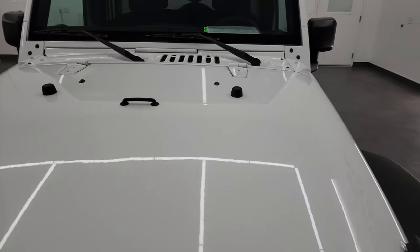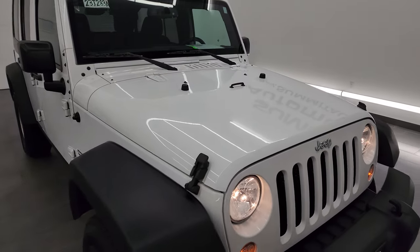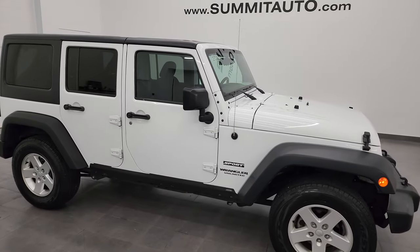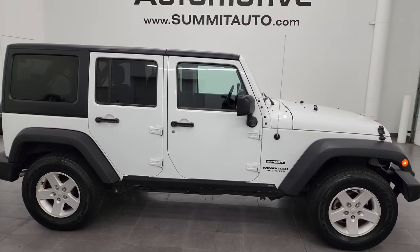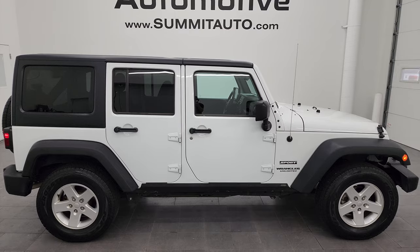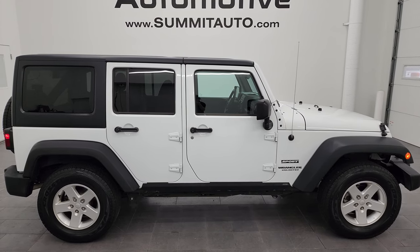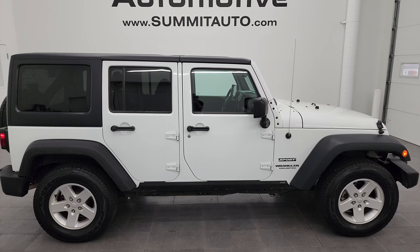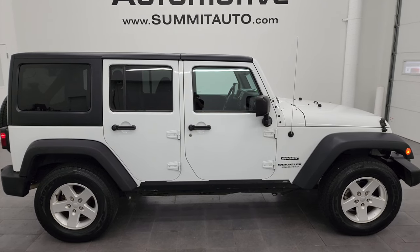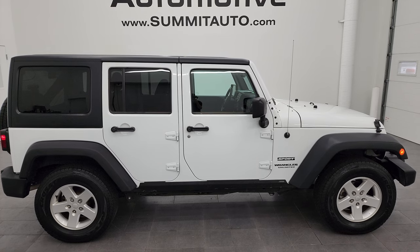I would highly recommend this Wrangler from a quality and condition standpoint. I'd ship this one anywhere — Texas, New York, California, Florida, wherever. Whoever is going to get this Jeep is going to be really happy with the quality and condition on it. To see more pictures of this Jeep or one of our other 550 new and used cars, trucks, SUVs, minivans, Wranglers — you name it — go to summitauto.com. Full pictures and descriptions of every single vehicle, all at summitauto.com.